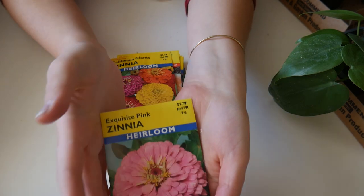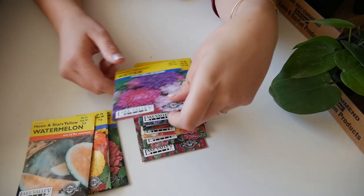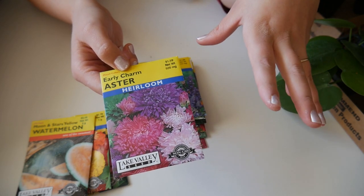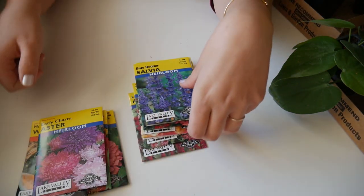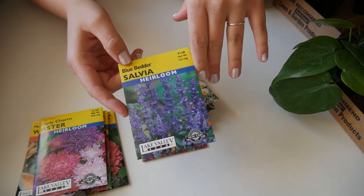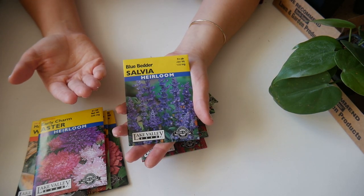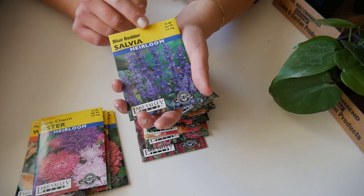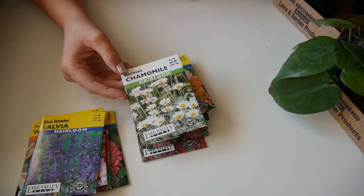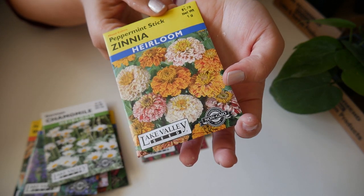For the seeds I got, I got some zinnias — I just love this color and I'm really hoping I can get some to grow this year. I also got some watermelon seeds and some early charm asters — they're just so beautiful and I want to grow them. I usually buy perennial salvia but I thought it'd be fun to try an annual version. And I got some chamomile so we can grow some for tea.